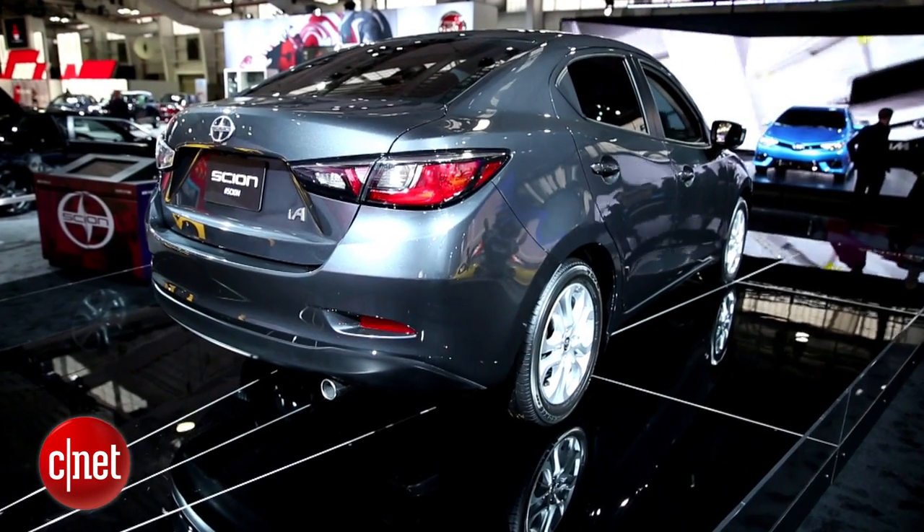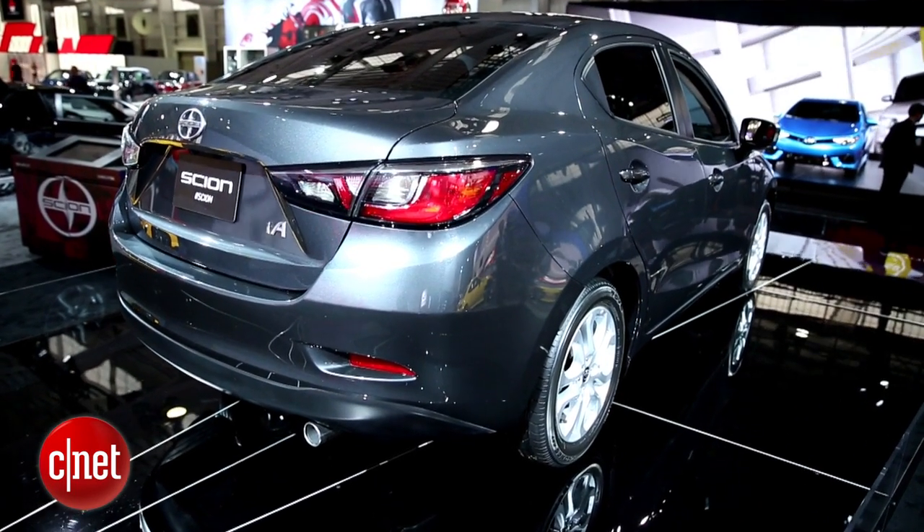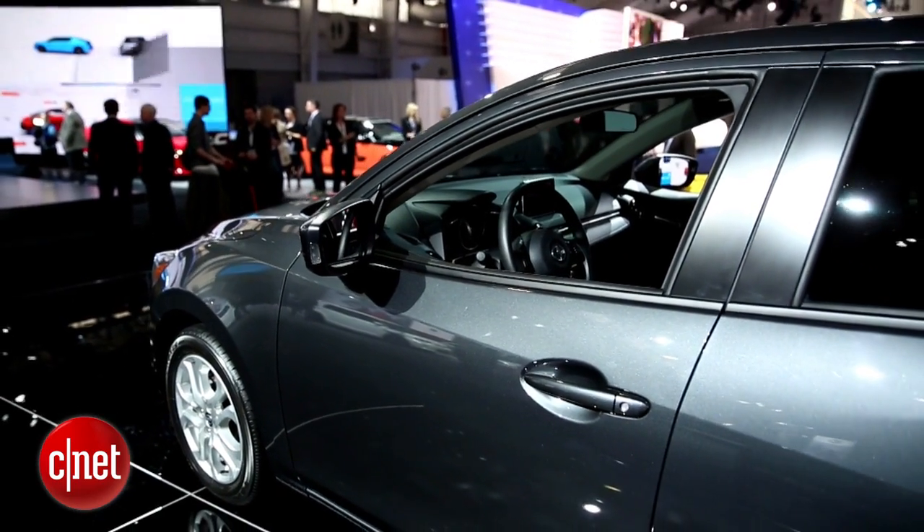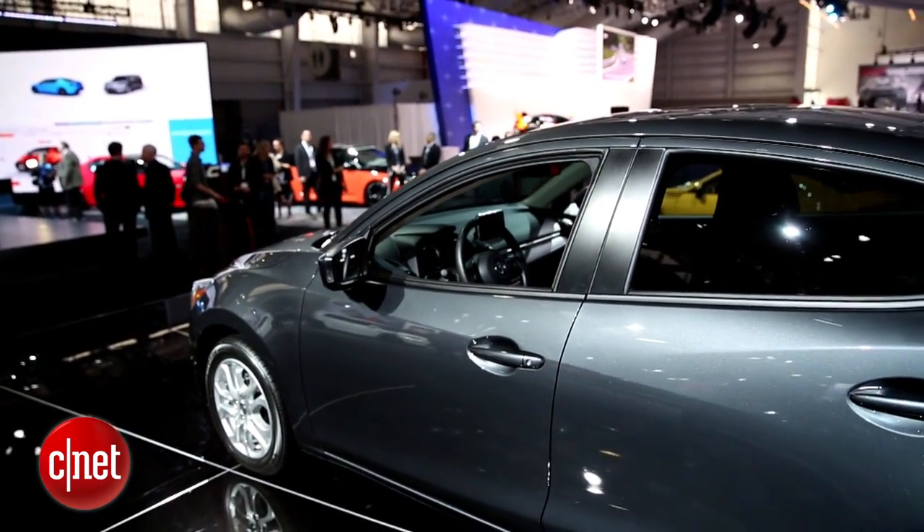Output is going to be about a hundred and some odd horsepower. The final numbers haven't been published yet, but what we do know is that Toyota and Scion expect this thing to get about 42 miles per gallon on the highway.